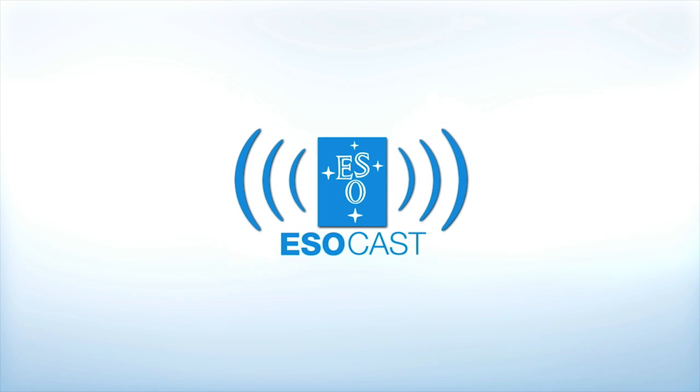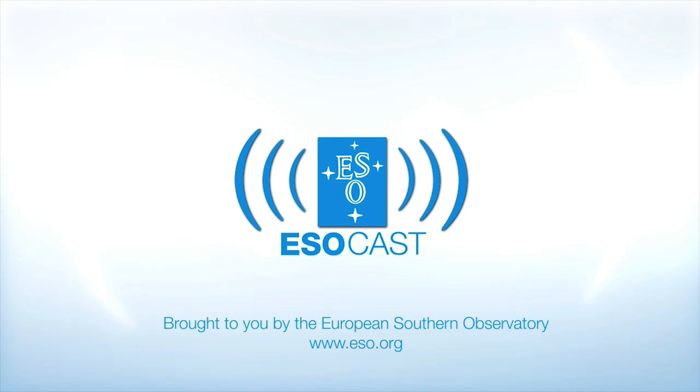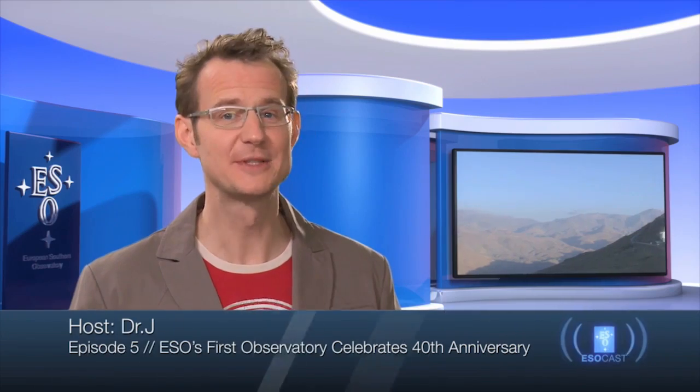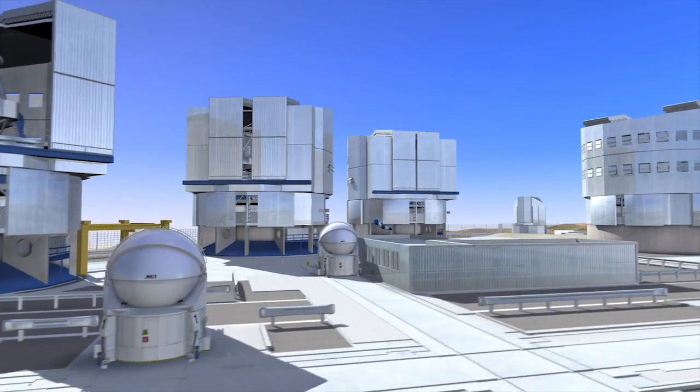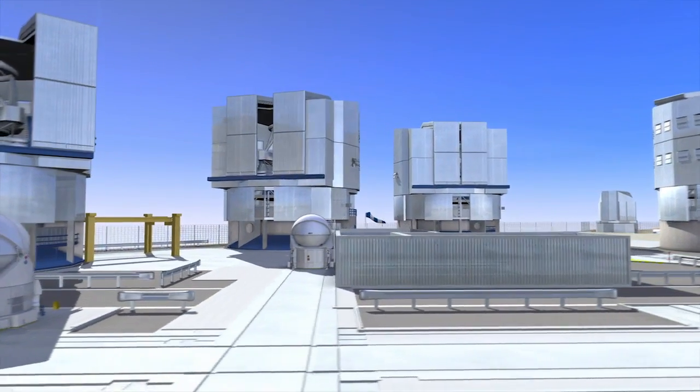Now that you've caught up with Hubble, make sure to get the latest from the ground too. The ESOCAST highlights the best of the European Southern Observatory and its powerful telescopes that observe from high in the Chilean Andes, at the Southern Hemisphere's best-known sites for astronomical observations.